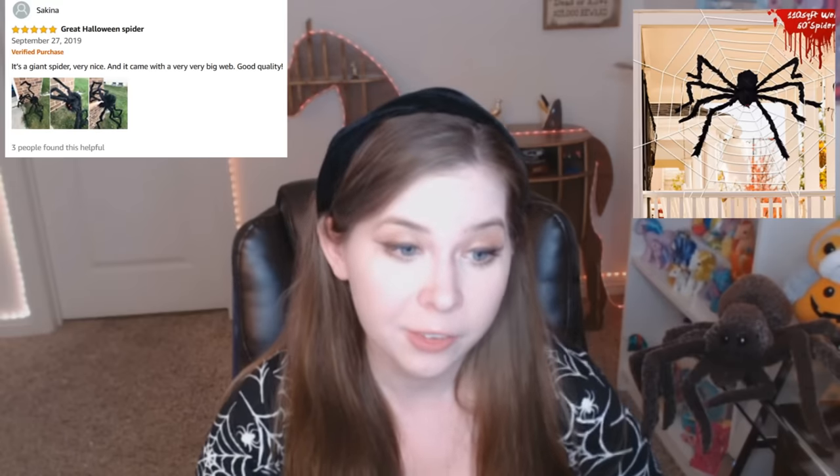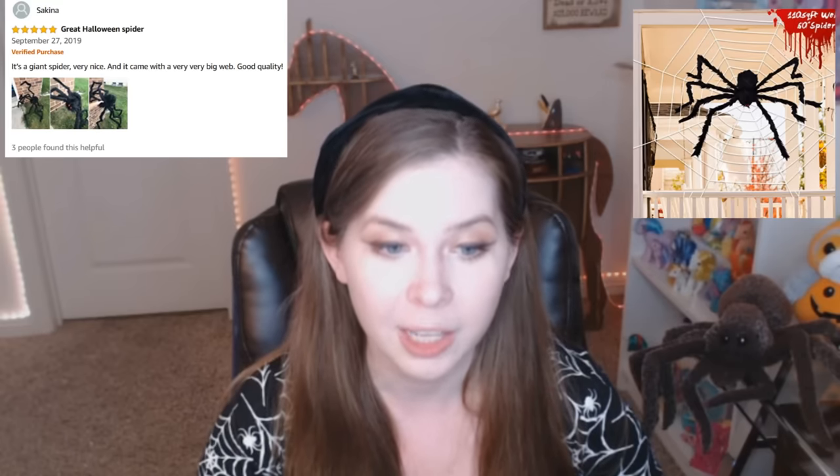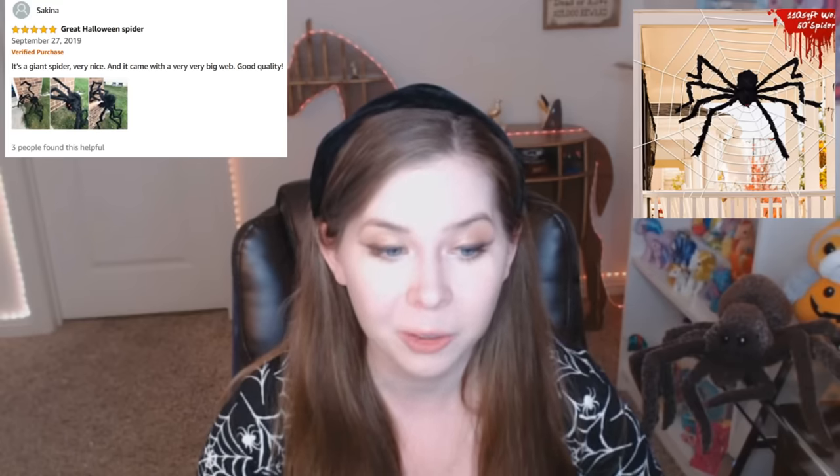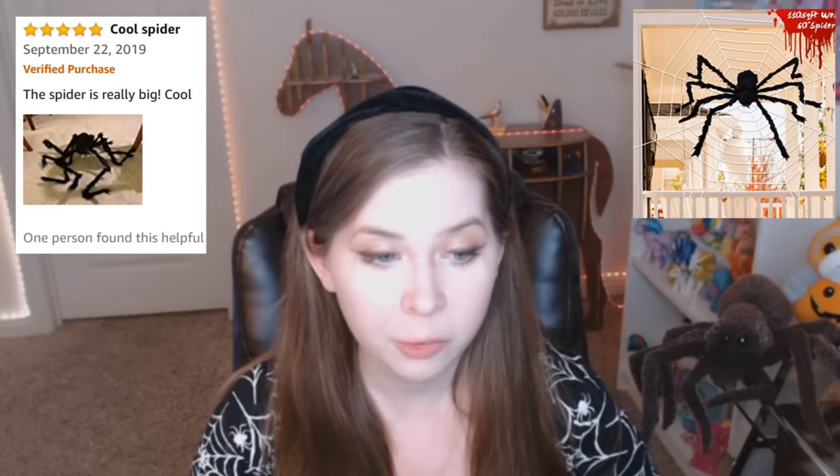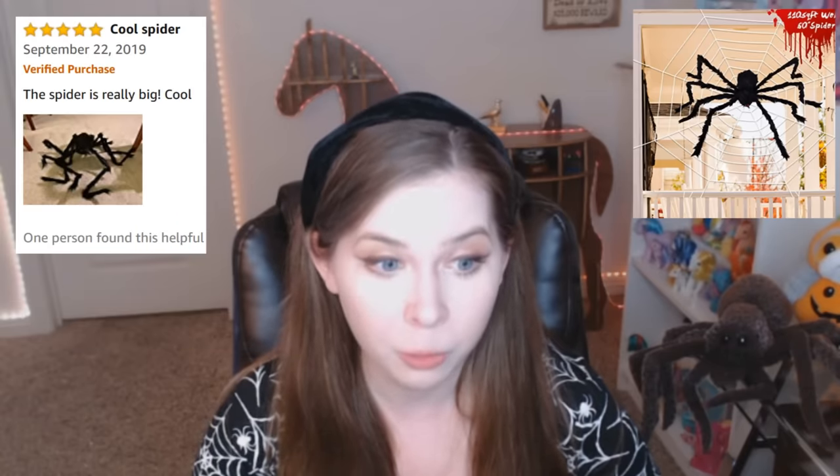It's got pretty good reviews. Scary Spido. Great Halloween spider. It's a giant spider. Very nice. And it came with a very, very big web. Good quality. The way he's holding it. Cool spider. This spider is really big. Cool.